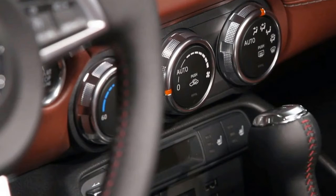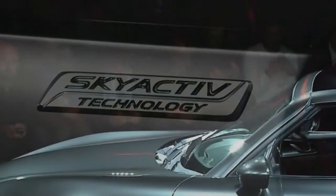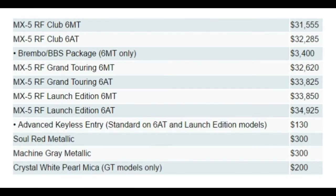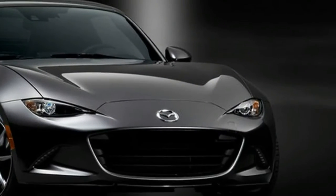Crystal White Pearl Mica is priced at $200, available for Grand Touring models only. The Club 6MT starts at $31,555, with the automatic at $32,285. The Grand Touring 6MT is $32,620 and the automatic is $33,825. The Launch Edition 6MT is $33,850 and the automatic is $34,925.